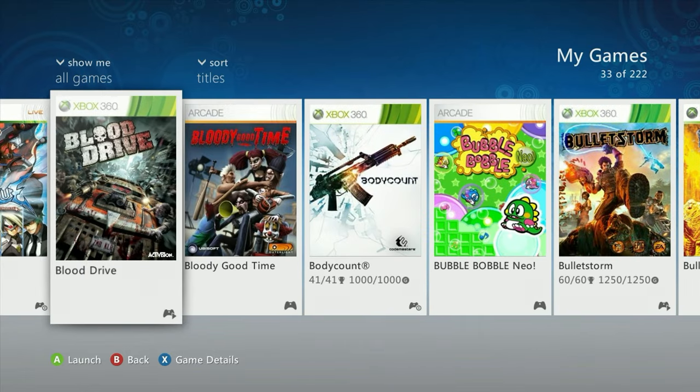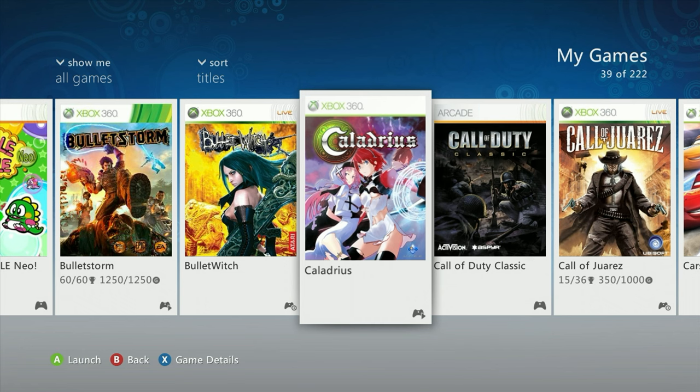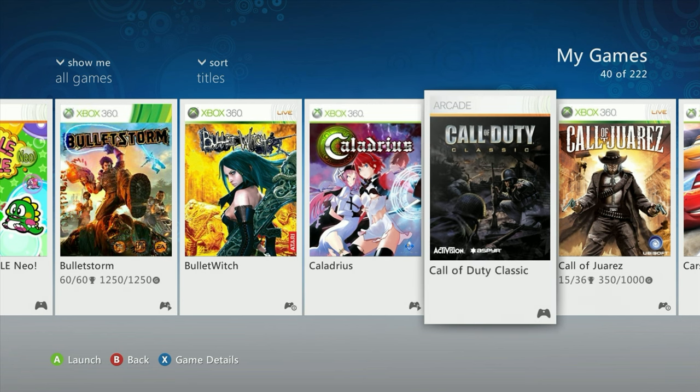I ended up getting Blood Drive — it goes for about 30 to 40 dollars physically, but I still had some points to spend. I also got Bubble Bobble Neo for around ten dollars, which should be fun in co-op — a childhood favorite for sure. Caladria is a Japan-only physical release that goes for 60 to 80 dollars, but it was only 20 digitally. It's a shmup and these games look like a lot of fun. I also already owned Call of Duty Classic from before.